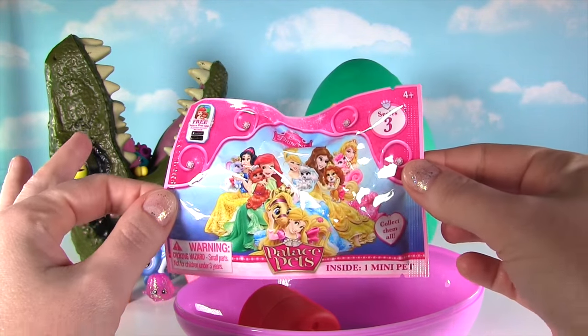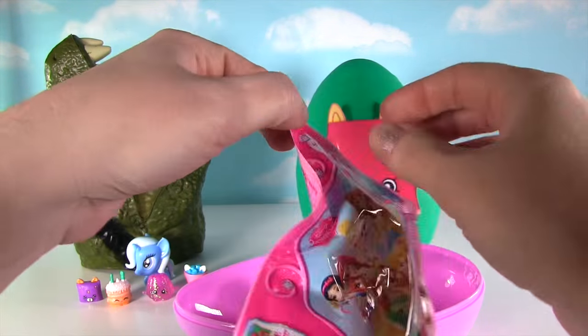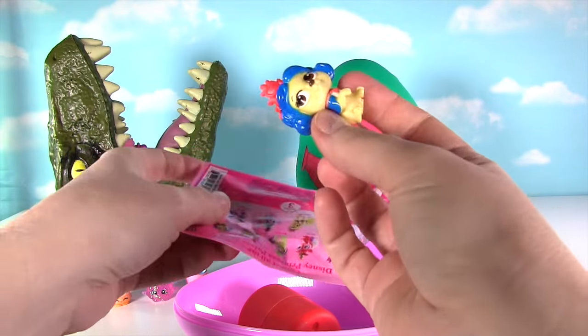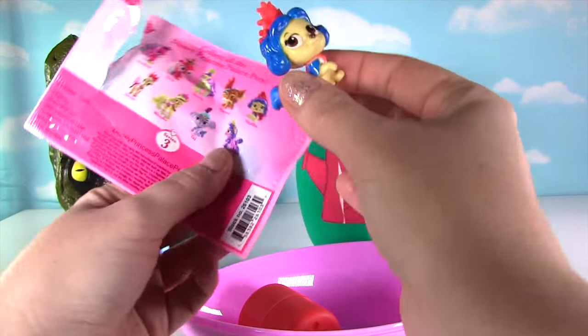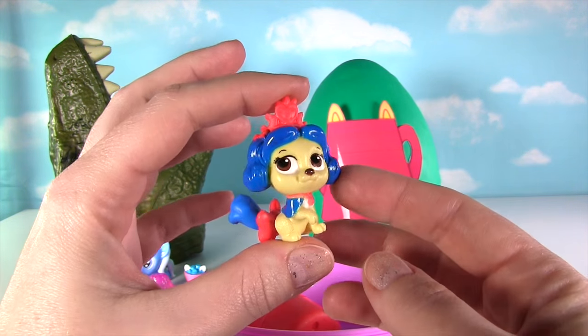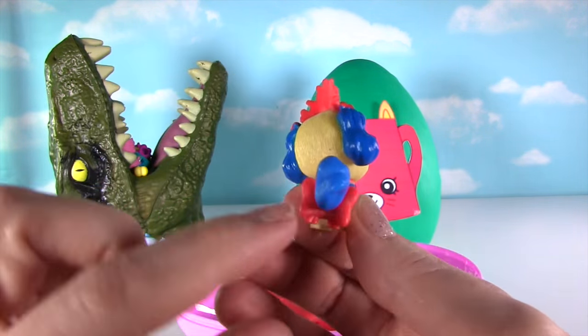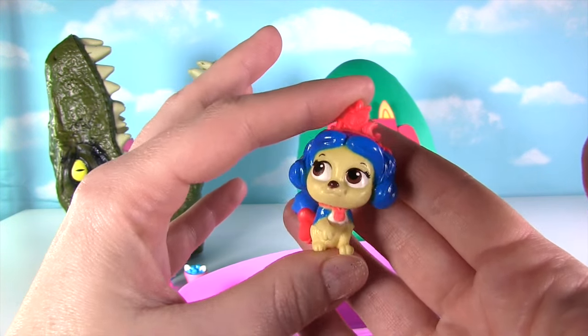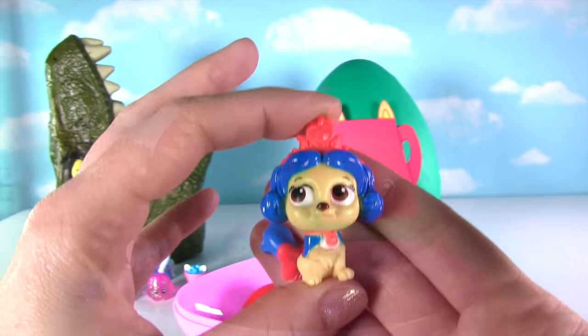Something a little different from Shopkins — it is a Palace Pets blind bag! Let's see what little Palace Pet we got! I love this one! It's Snow White's Muffin! Little Muffin has the cutest blue hair and little tail! Look at the red bow on the back and the red crown — this is one adorable pup!